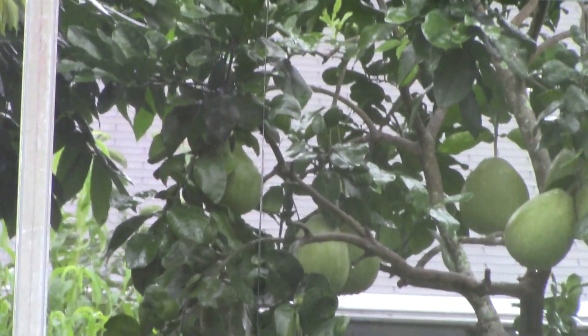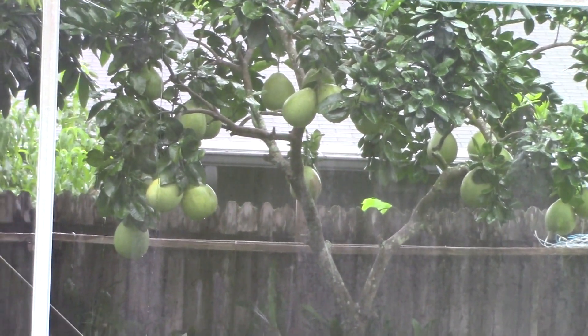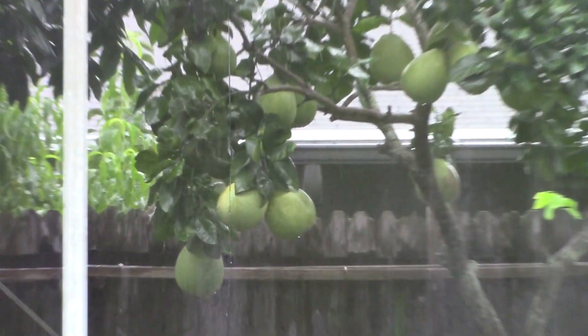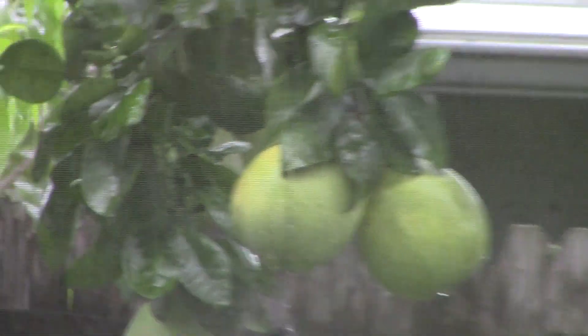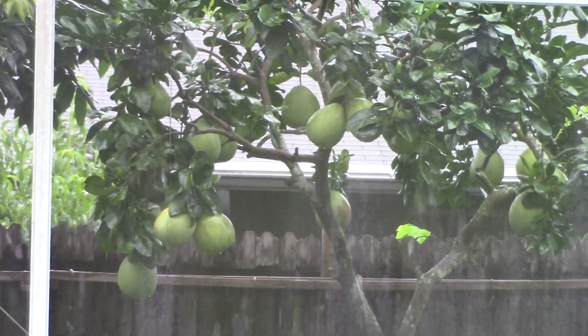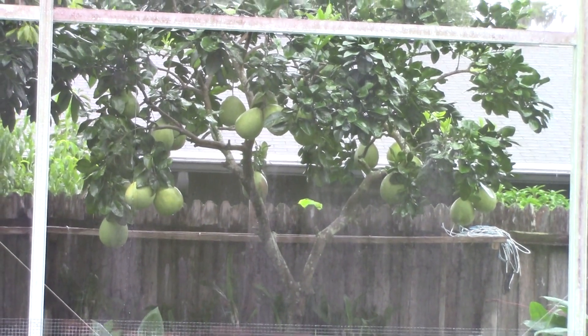You're going to love this one. Do you know what this is? This is a pomelo — I think it's a cross of some kind. Look at how many I've got — I have a bunch here. There are more because it's covered by the leaves; you can see them in the back. I can't go outside to record up close because it's raining and I don't want to wet my camcorder.